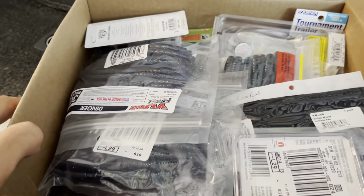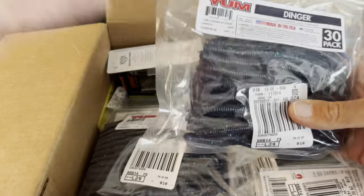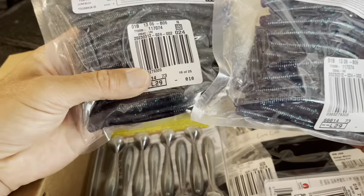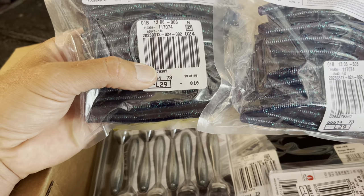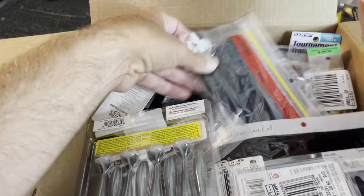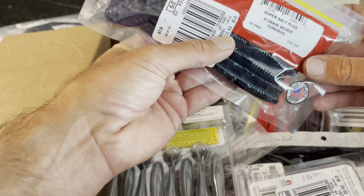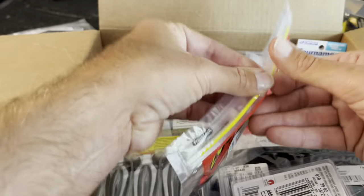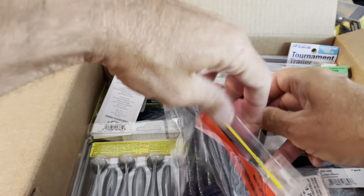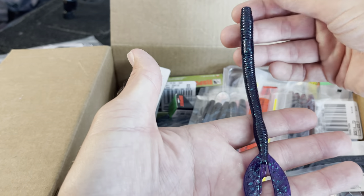We'll probably have some duplicates in here. I had to get some more Dingers because I go through them — when they're firing on it you can go through a 30-pack pretty quick. They were actually cheaper this year at Bass Pro. I got some Z-Crawl — I've got some in different colors but didn't have it in June bug. Throw it on a Carolina rig.